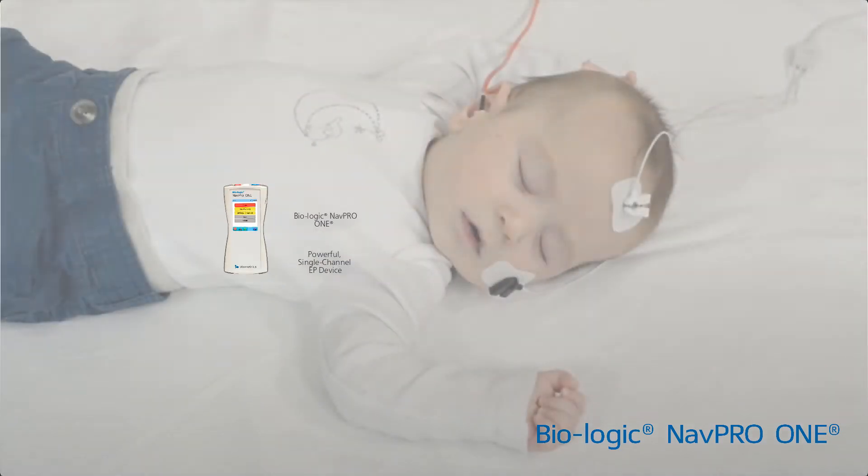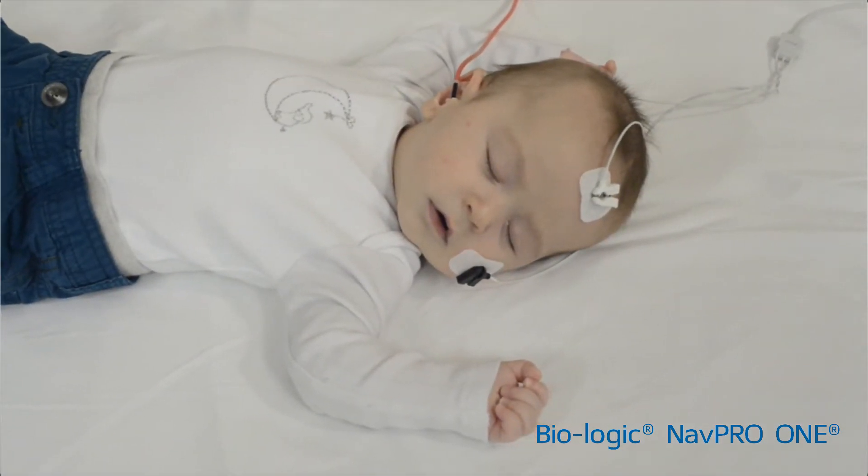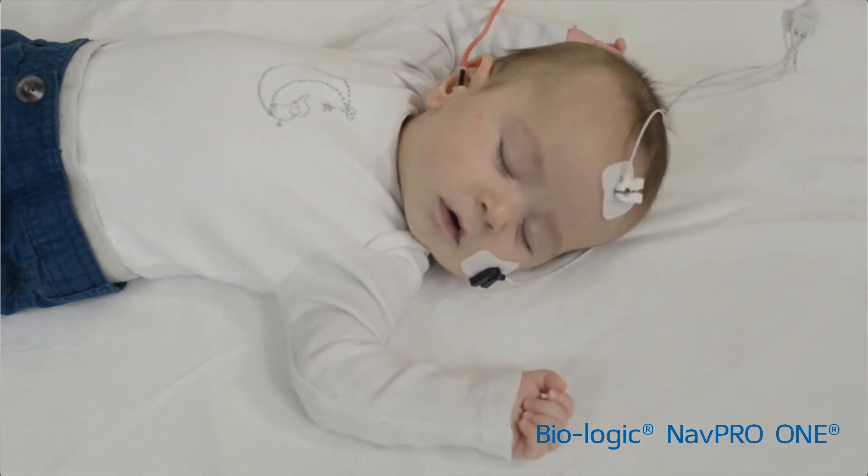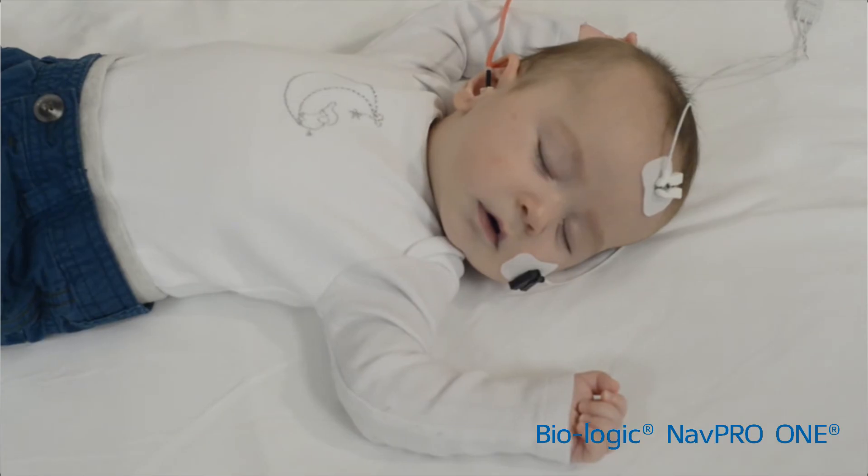NAVPRO 1 is battery operated and has smart technology to reduce electrical interference in the most hostile of test environments. It makes testing babies in their most peaceful state simple.